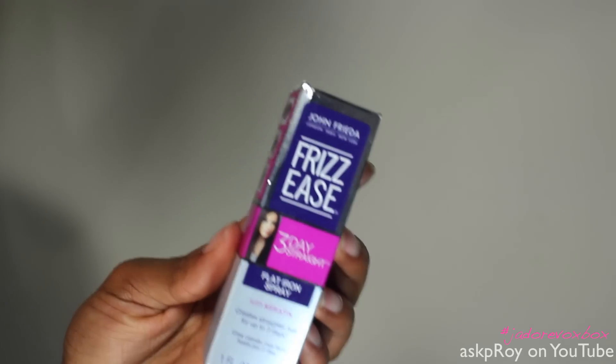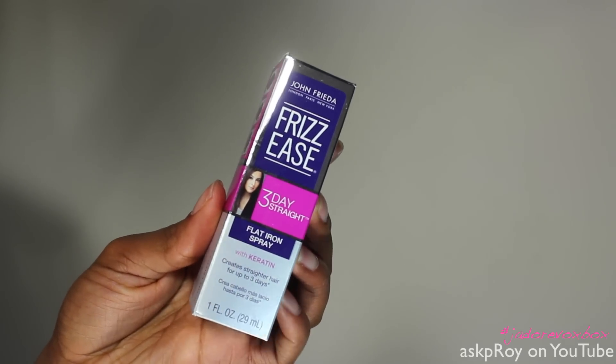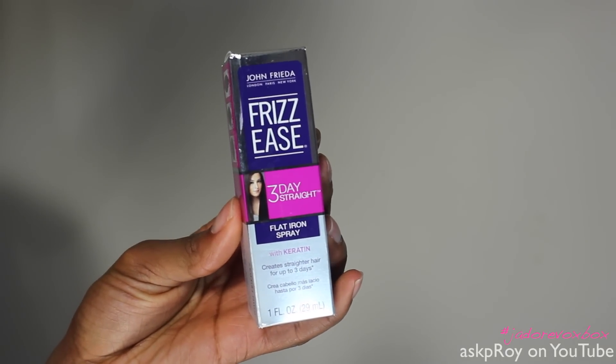I also received the John Frieda three-day straight flat iron spray. I've used his products before and I must say I am a fan, especially when it comes to straight hair or doing styles that require a heat protectant or something to be a little flowy. I haven't tried this one yet, but like I said, it's a straight hair thing, so I ain't making any promises per se.